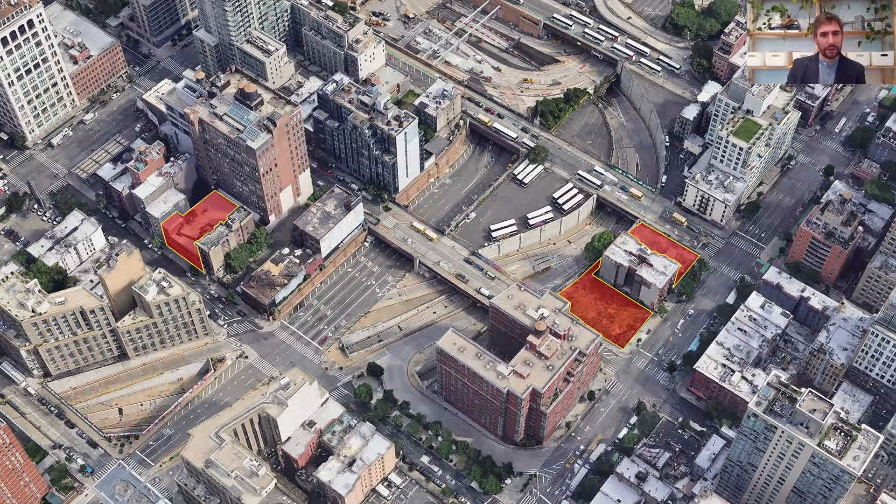These three buildings are located across two sites. Two buildings are corner sites that face 9th Avenue and back onto the Lincoln Tunnel entry. The third is an infill site on West 36th Street, near where the tunnel exit meets the city grid.